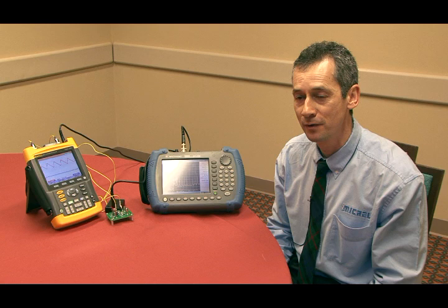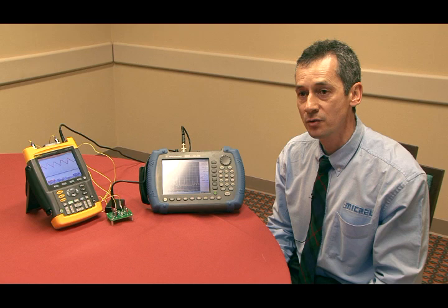Hi, my name is Chris Gator. I'm the Design Centre Manager for Micrel Semiconductor in Livingstone, Scotland. Today I'd like to introduce you to one of Micrel's newest regulator technologies, which we're calling the Ripple Blocker.